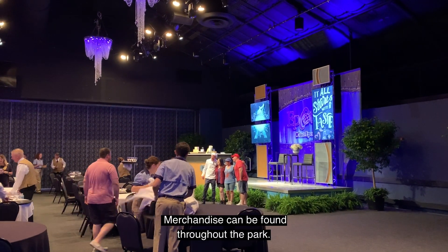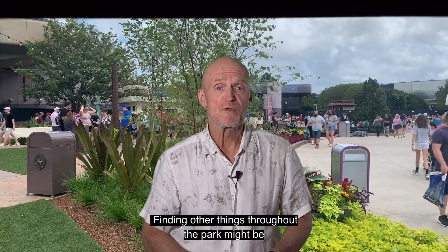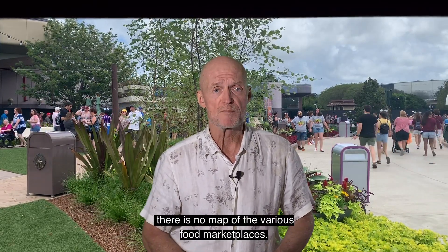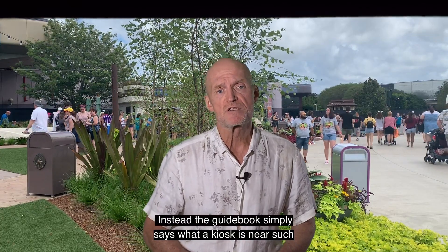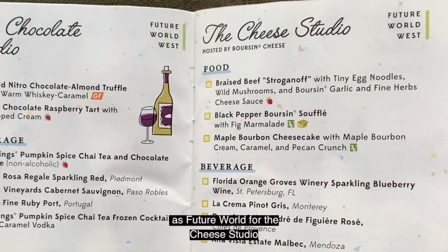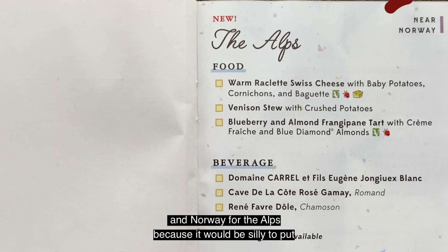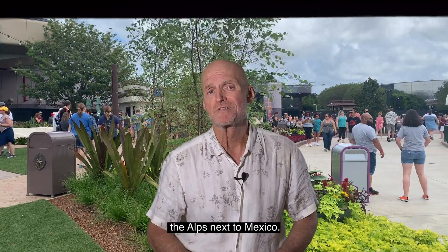Merchandise can be found throughout the park. Finding other things throughout the park might be a little difficult because this year there is no map of the various food marketplaces. Instead, the guidebook simply says what a kiosk is near, such as Future World West for the Cheese Studio and Norway for the Alps, because it would be silly to put the Alps next to Mexico.